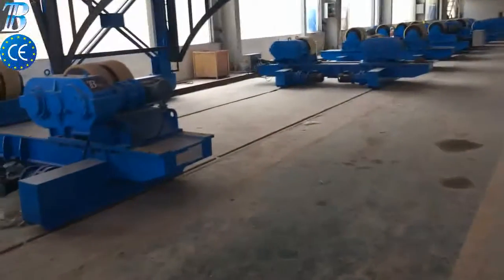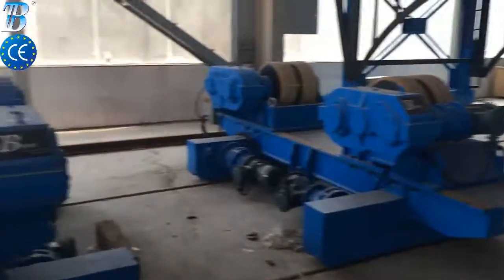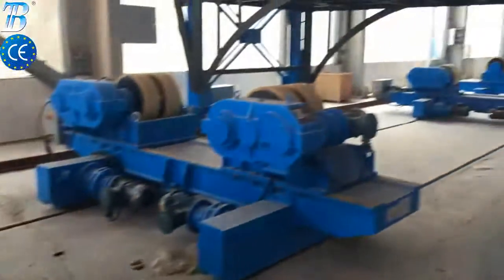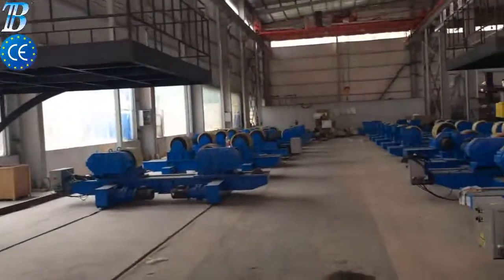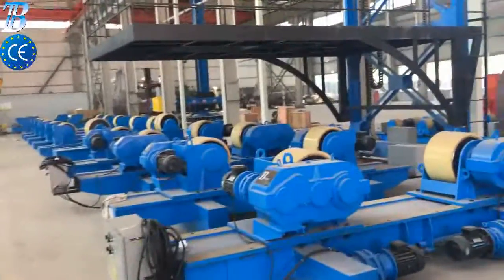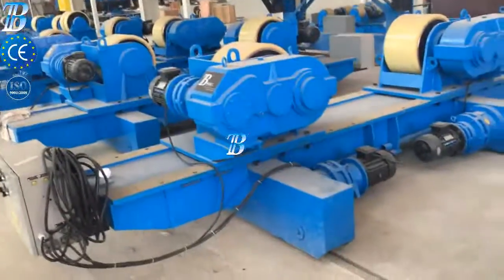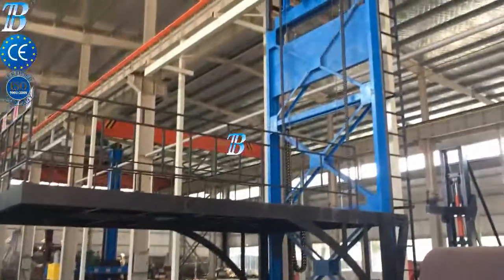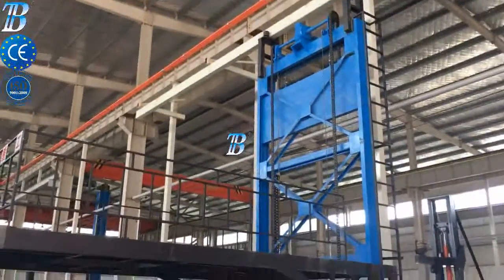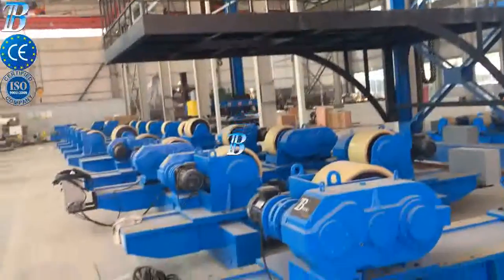Small section building increases the productivity of the full line. Full section assembly: BOTA solutions are able to rotate and transport monopiles up to 1,500 tons. Groove machining and outside welding.